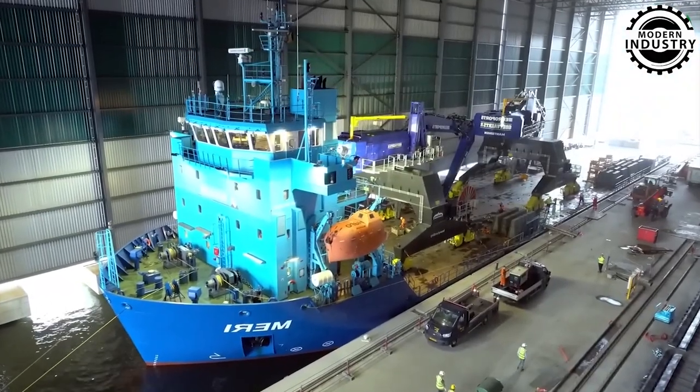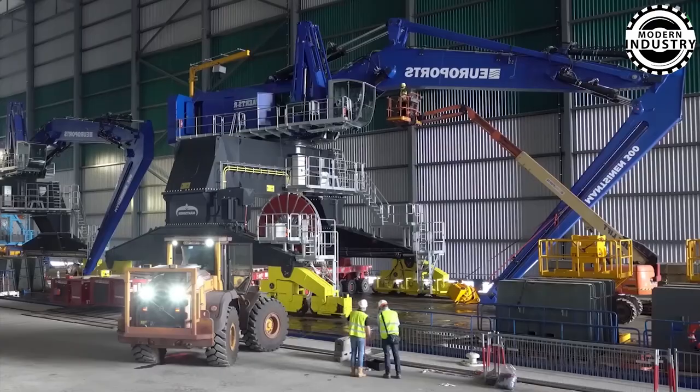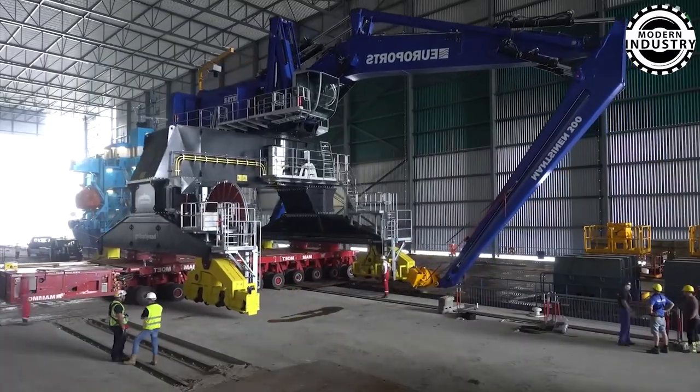If you wish to experience the future of cargo handling, where power, precision, and efficiency converge to create a mesmerizing spectacle, the all-weather Terminal Jink Cargo Handling Equipment is your destination.